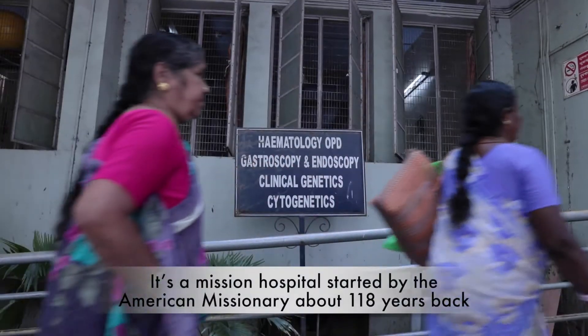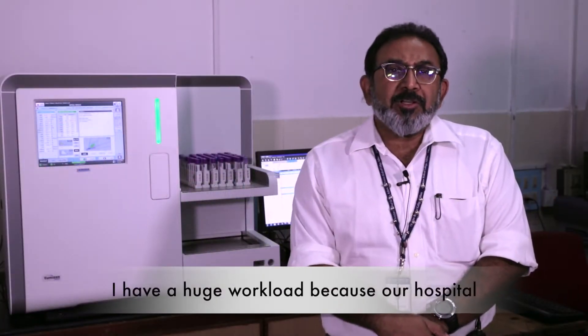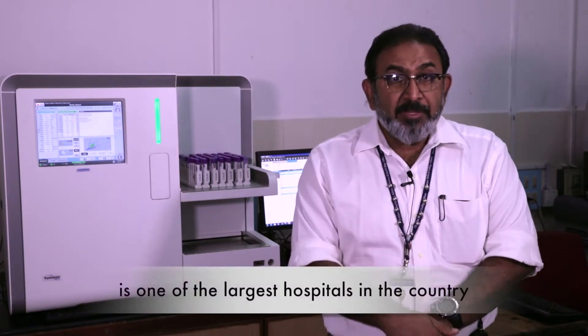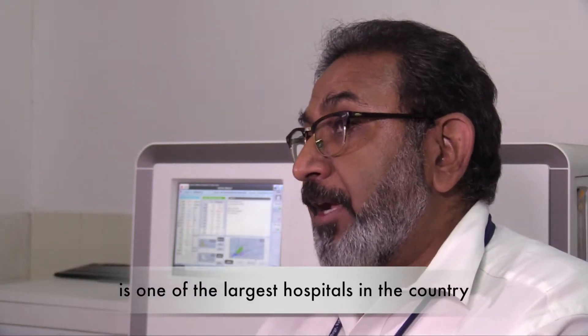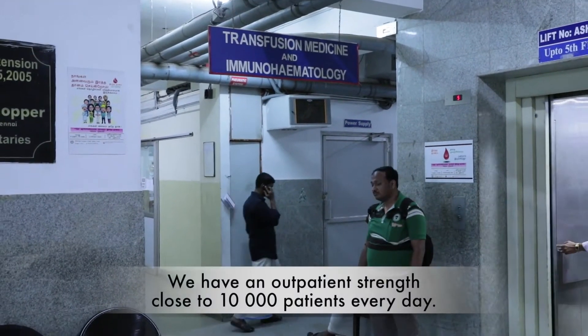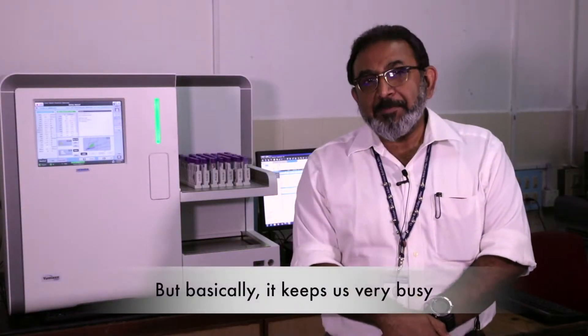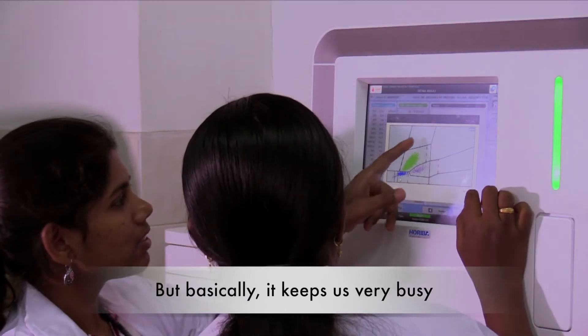I work in a hospital in South India called the Christian Medical College. It's a mission hospital started by an American missionary about 118 years back. We have a huge workload because our hospital is one of the largest hospitals in the country, though it's based in a very small town called Vellore. We have an outpatient strength of close to 10,000 outpatients every day, which keeps us very busy.